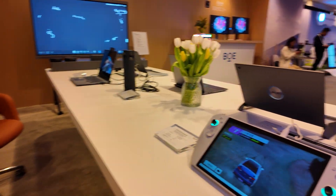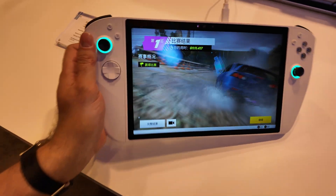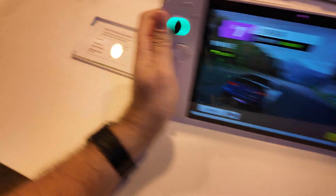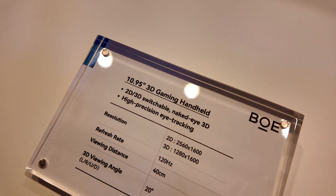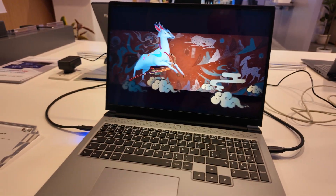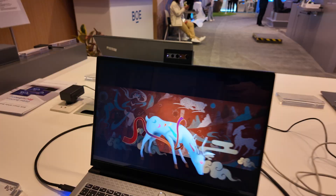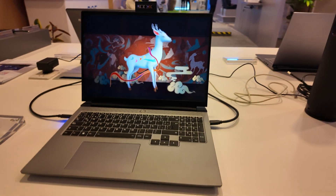Here's a cool glasses-free 3D video game machine. And let's complete the tour with this display right here — a 16 inch 4K display with switchable naked eye 3D. The 3D effect is very convincing.